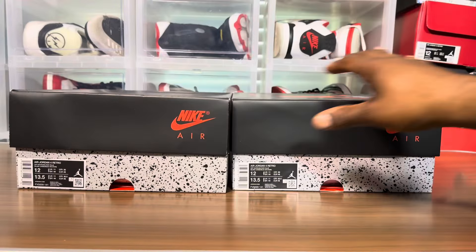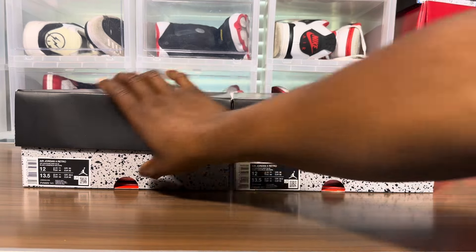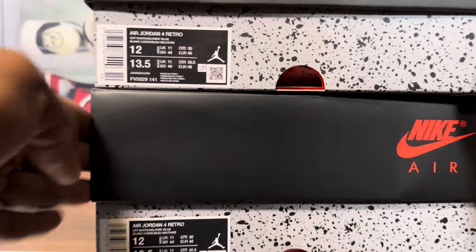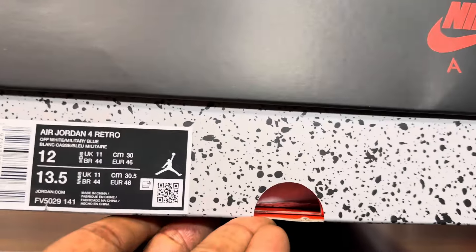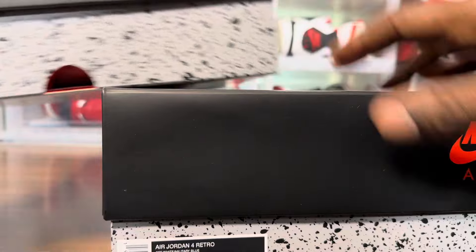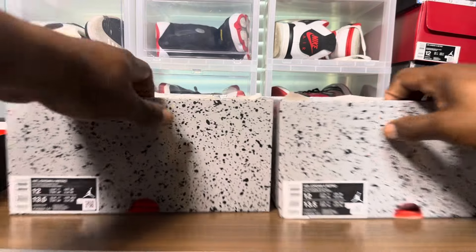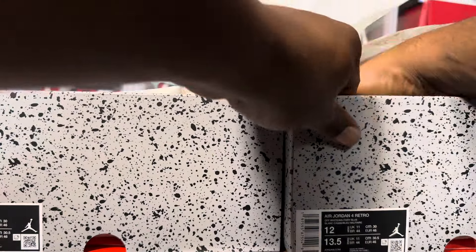Alright, retail versus retail. I'm gonna try to be fast about this because it's in the morning and I have to get to work. First things first — two different colors on the gray, I guess that's typical. The labels look the same. Got the lids — lids are the same.